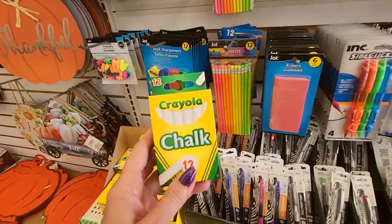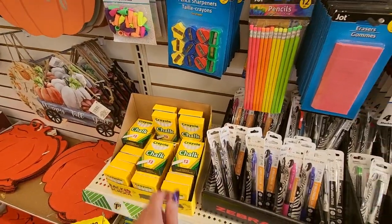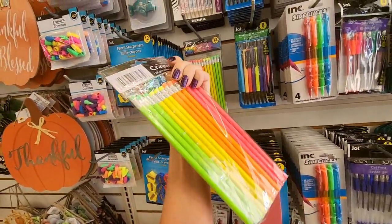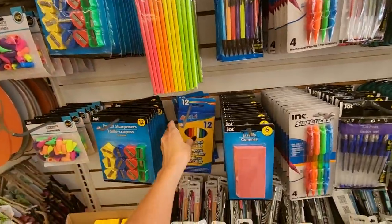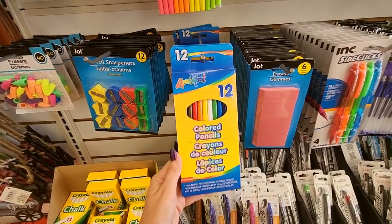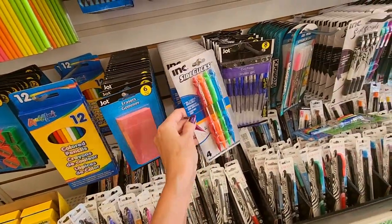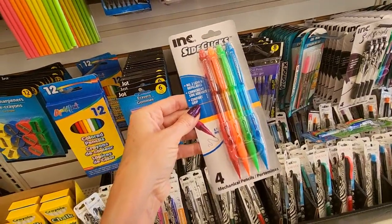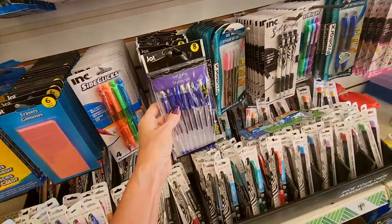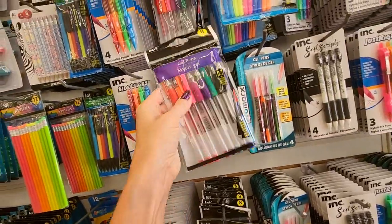You can even get a box of chalk, though I guess they don't use chalk so much anymore since they mostly use whiteboards. You can get a pack of festive neon pencils from Jot, or a pack of 12 colored pencils from LiquiMark. Our little fun pink erasers — six of them for $1.25. Side clicks — little mechanical pencils, 0.7 millimeter. Jot gel pens — eight of them in blue ink, or you can also get multicolored ink.